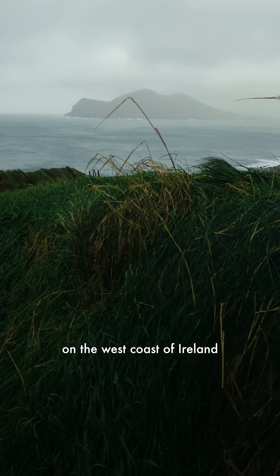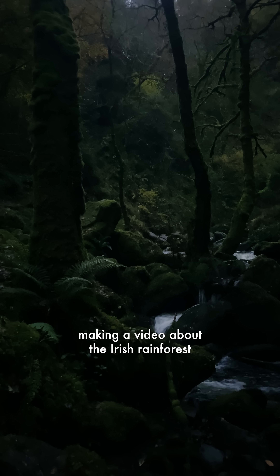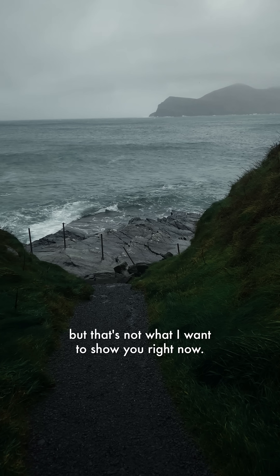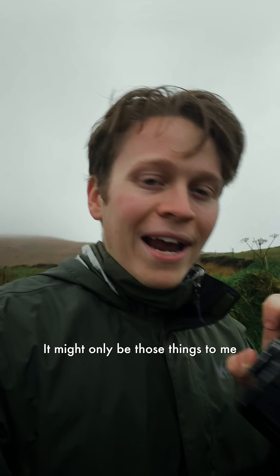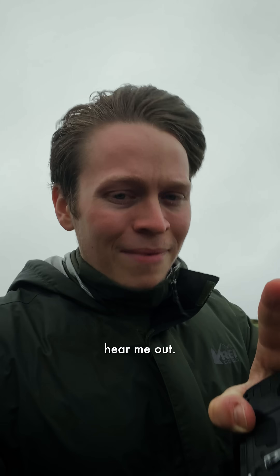I am way out here on the west coast of Ireland making a video about the Irish rainforest, but that's not what I want to show you right now. I'm walking down to something I think equally bizarre and interesting. It might only be those things to me, but hear me out.